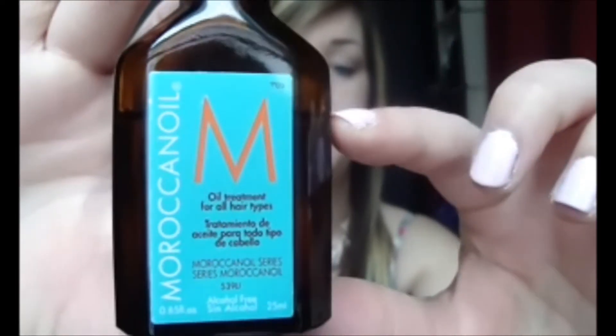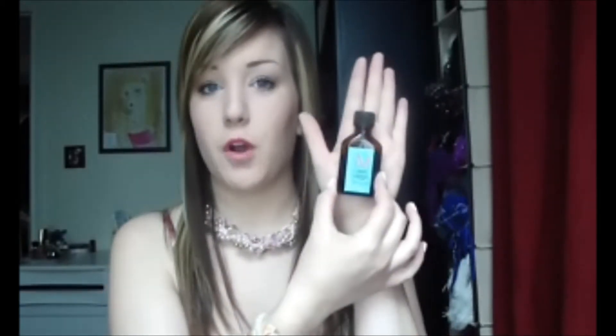My next favorite is the Moroccan Oil Oil Treatment. As you can see, I'm down to here in my bottle, and this is the mini mini bottle. It's not very much product, but at the same time it is because you don't use hardly anything per use. I've had this bottle for a year. The first time I heard about it was from City and Makeup — I started watching her a year ago and it was in her hair routine.